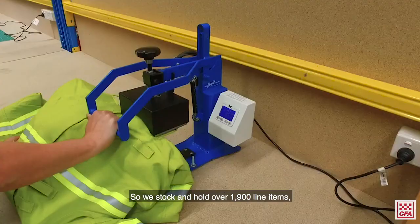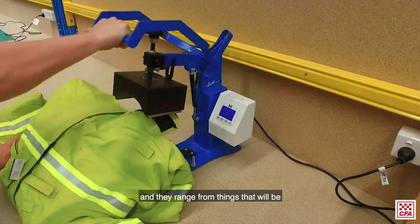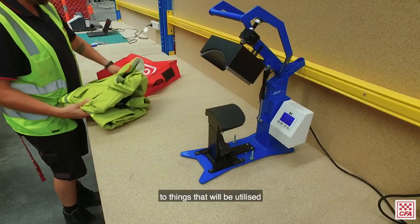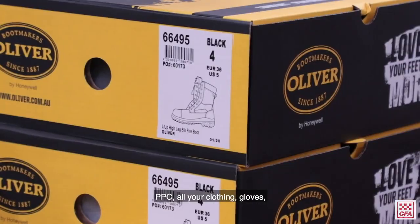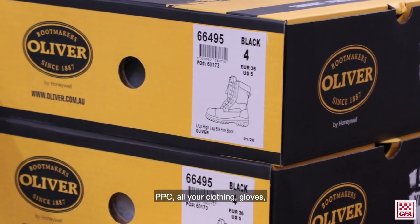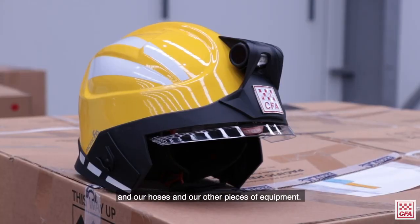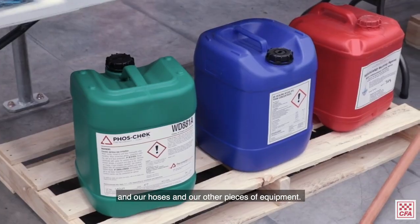We stock and hold over 1,900 line items, and they range from things that will be worn on the back of a firefighter to things that will be utilised on the back of an appliance — PPE or your clothing, gloves or your overalls — down to things that we hold on our trucks like our foam, our hoses, and our other pieces of equipment.